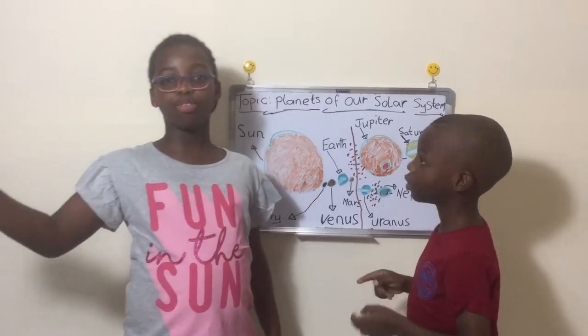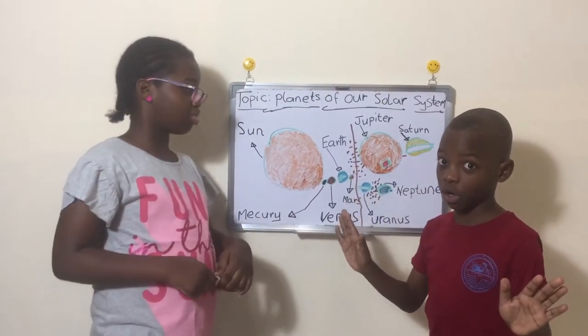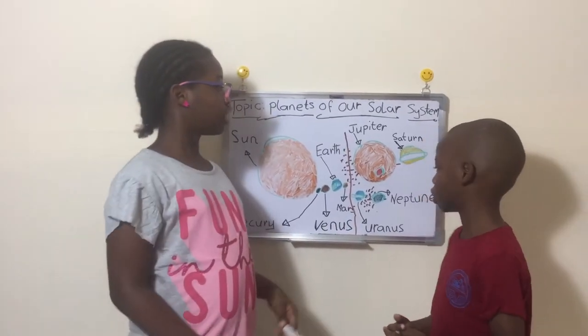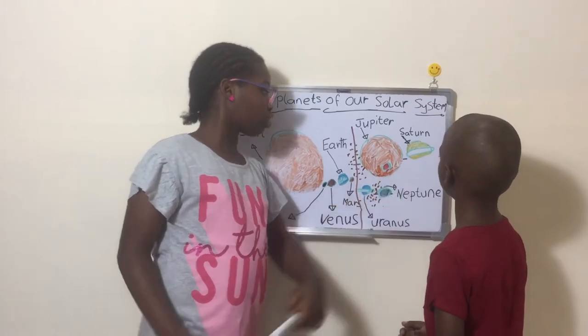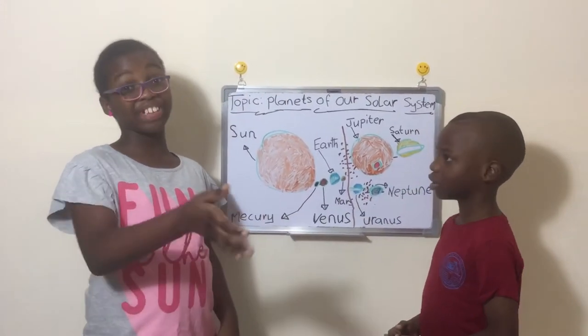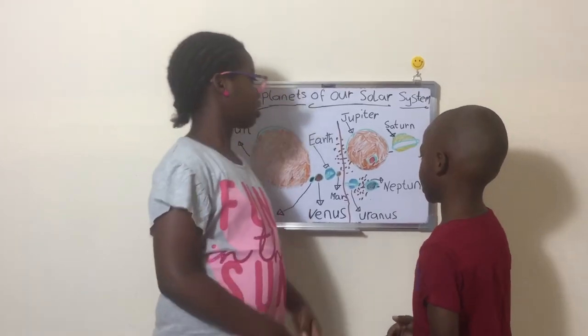Saturn has beautiful rings. But don't be fooled — all of the gas giants have rings. It's just that Saturn's are the most visible. Uranus also has rings, but they are very, very thin.